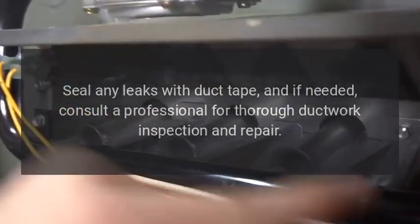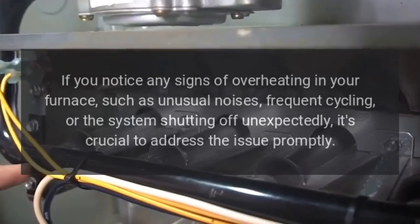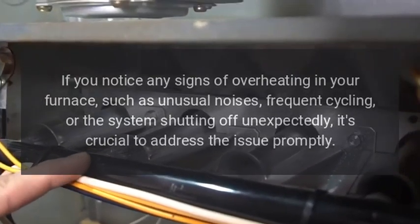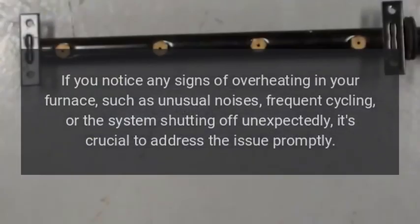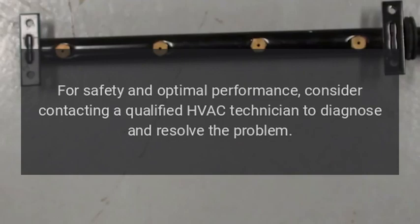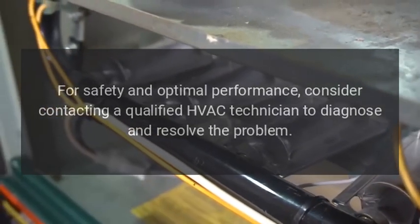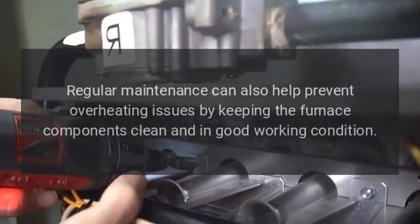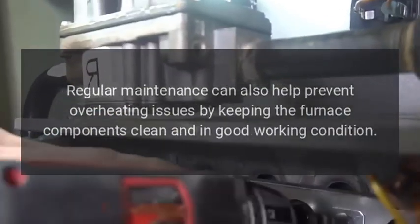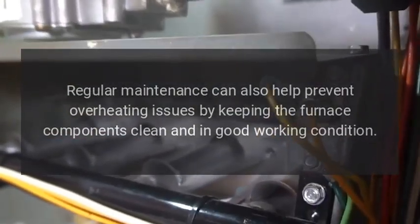If you notice any signs of overheating in your furnace, such as unusual noises, frequent cycling, or the system shutting off unexpectedly, it's crucial to address the issue promptly for safety and optimal performance. Consider contacting a qualified HVAC technician to diagnose and resolve the problem. Regular maintenance can also help prevent overheating issues by keeping the furnace components clean and in good working condition.